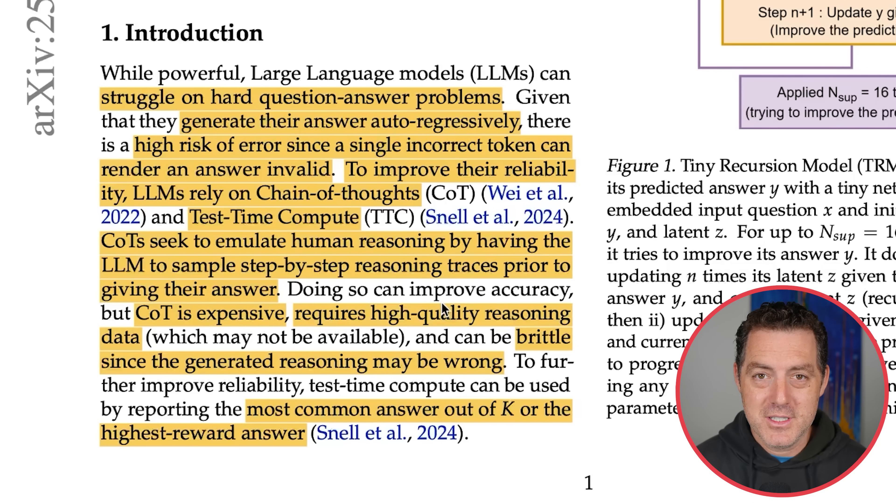There's also pass@K, where K is the number of sample responses a model generates and the best one is chosen. So you ask a question like 'what is five times five?', the model generates maybe 10 different responses, and whichever is most accurate it selects. But this is the core of the issue: the models aren't actually reasoning, they're just predicting the next token. And that's what this paper aims to solve, at a fraction of the model size.